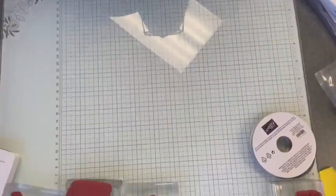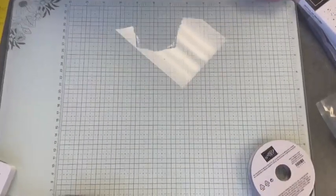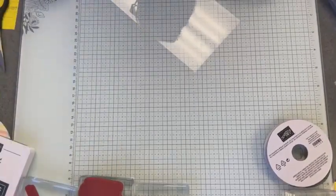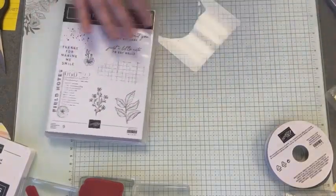I'm going to set this over here and we're going to move our camera down so that we can make a project. I'm still playing with this new setup so that we can make use of this glass mat.